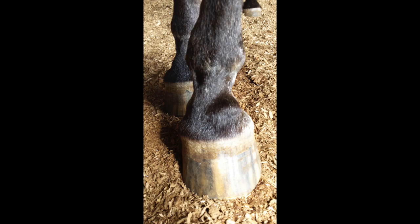In addition to knowing normal range of motion, you should be familiar with the normal shape and size of the equine joints, as abnormal lumps and bumps can often indicate arthritis.